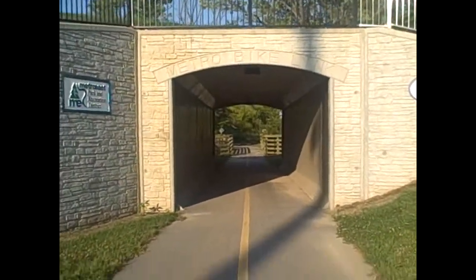Metrolink bike path. If I wasn't here, could I make my shadow do that?